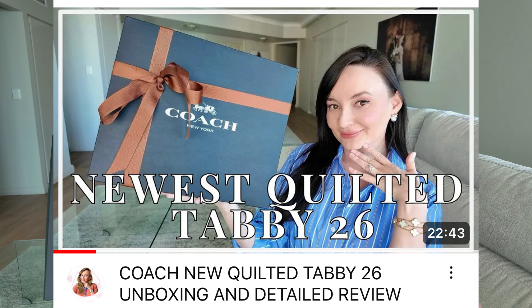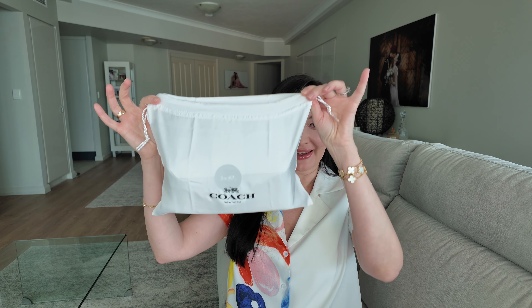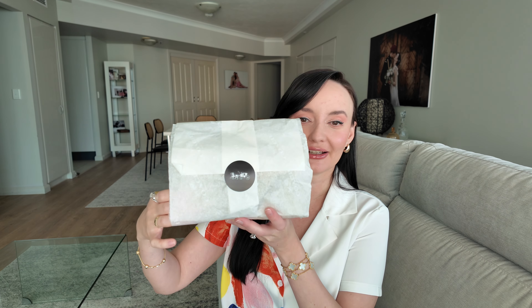Without any further delay, let me show you what I picked recently. If you are a fan of the Coach Quilted Tabby like me, check my previous videos — my husband got me a beautiful Coach Quilted Tabby 26 for my birthday which is just around the corner, and I got myself a Coach Quilted Tabby in size 20. So the birthday celebration continues — and can you guess the color?